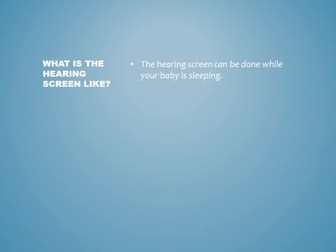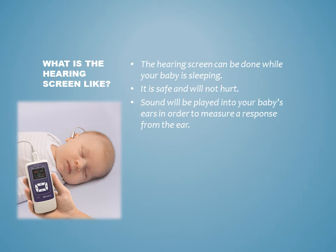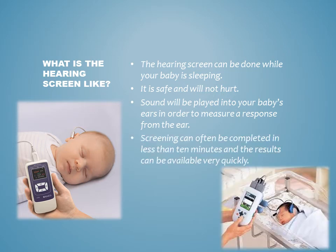What is the hearing screen like? The hearing screen can be done while your baby is sleeping. It is safe and will not hurt. Sound will be played into your baby's ears in order to measure a response from the ear. The screen can often be completed in less than 10 minutes and the results can be available very quickly.